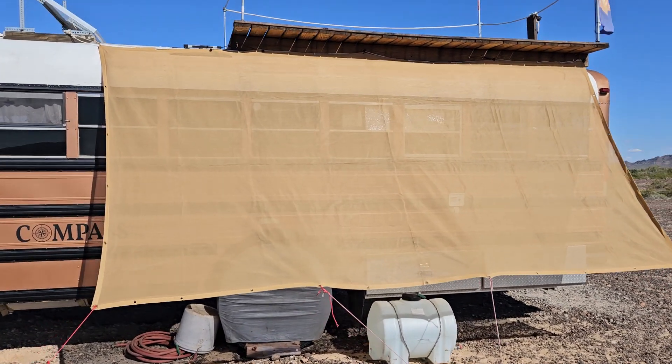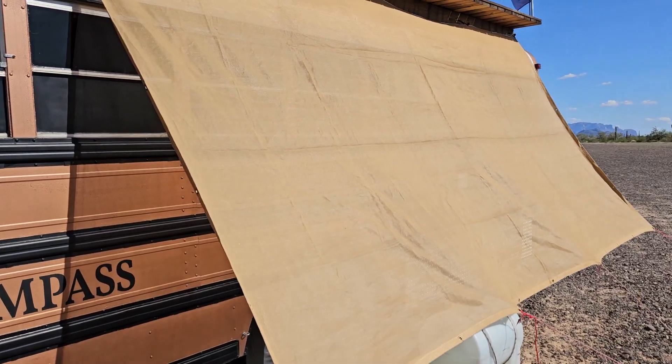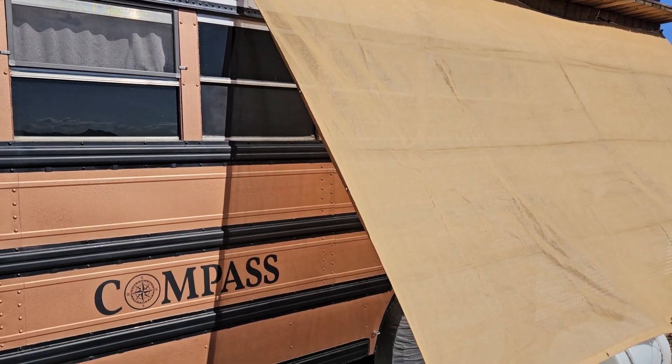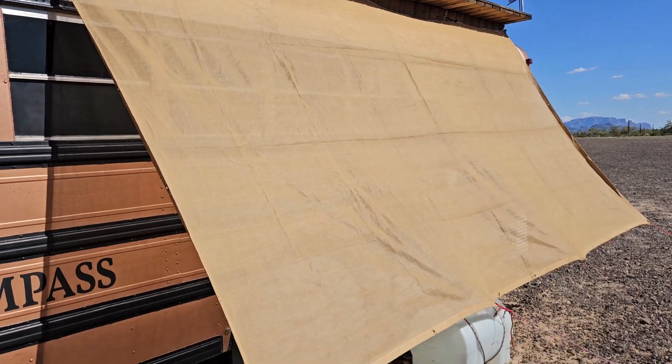Hey folks, warm day here at Quartzsite. Let me just show you this shade cloth. I think this might be like a 65% shade cloth, and obviously it's intended to keep the west side of the bus a little bit cooler. That's where the bedroom is on the back side.